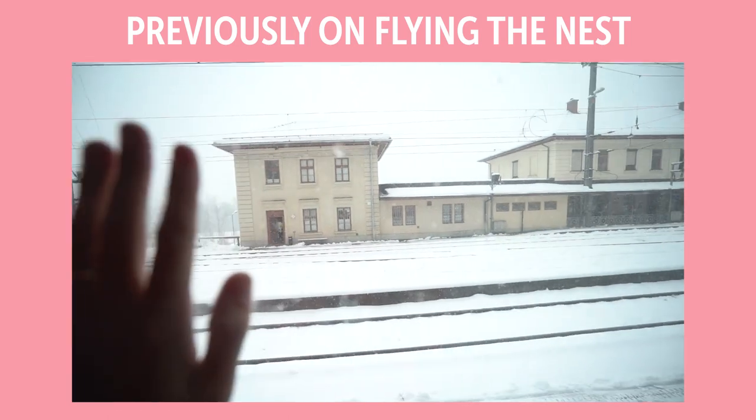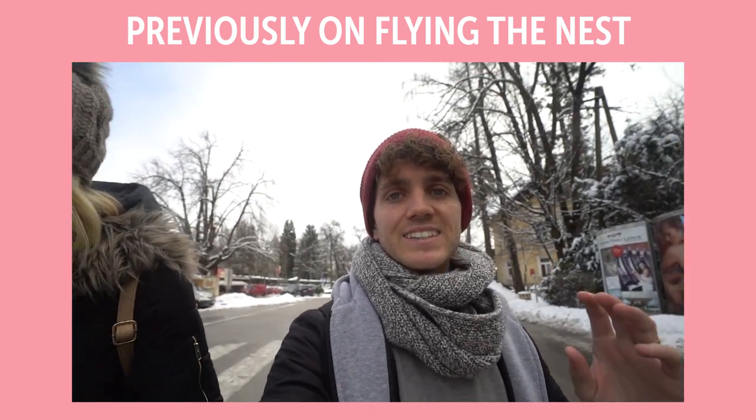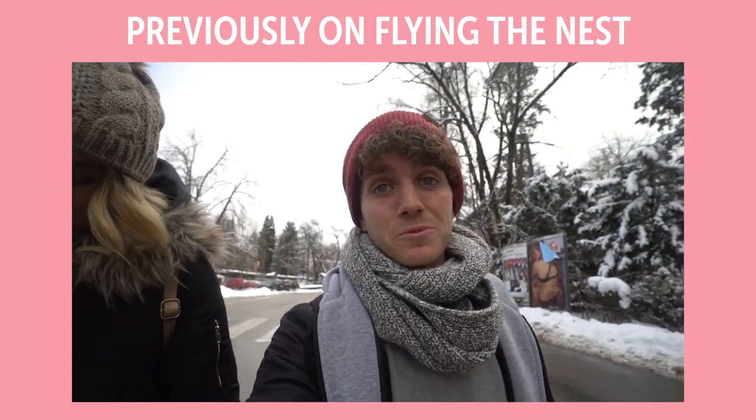Welcome to the border of our 52nd country! We're so excited to be here — this is such a huge bucket list item that we're about to see.